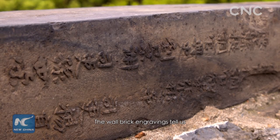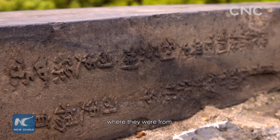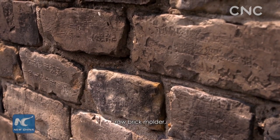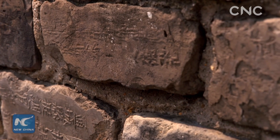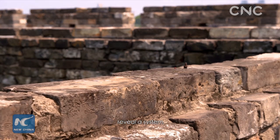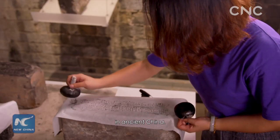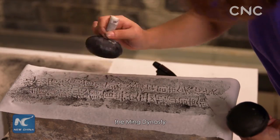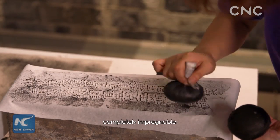The wall brick engravings tell us where they were from, as well as the identities of the production supervisor, raw brick moulder and firing worker. What's even more amazing is that historians and archaeologists reveal a system in ancient China — it was this system that made the city walls of the Ming Dynasty completely impregnable.